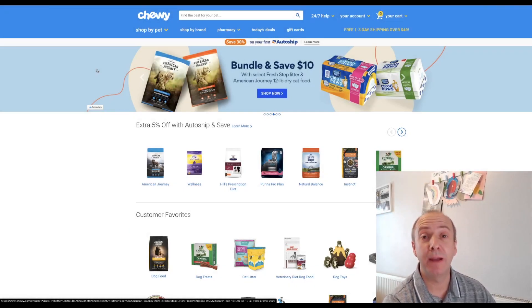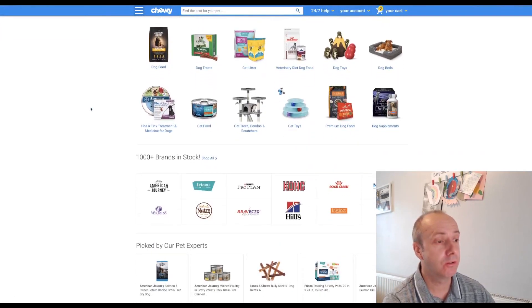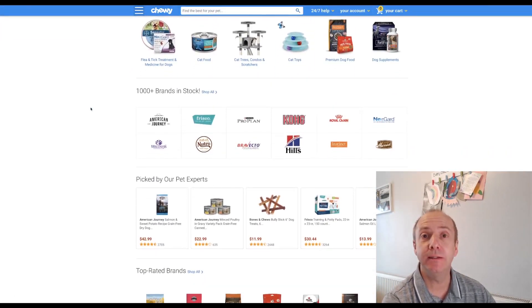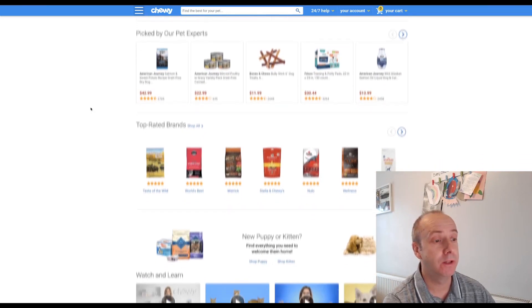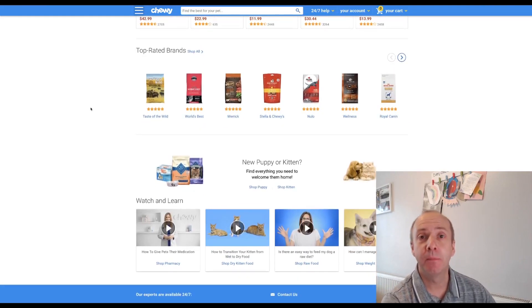The first pet affiliate program I actually use is Chewy.com. Chewy.com is a general pet website that supplies everything for cats, dogs, rabbits, guinea pigs, and all those smaller pets. It has a wide range of products and it's pretty easy to use. It has some pros and cons, but it is one of the biggest pet suppliers outside of Amazon within the US, which makes it really attractive and it converts very well.